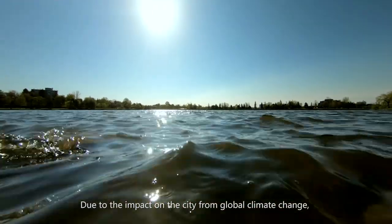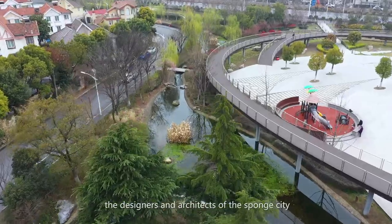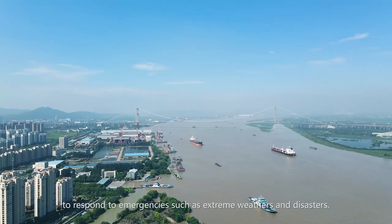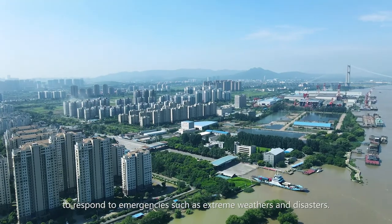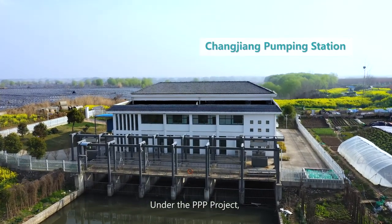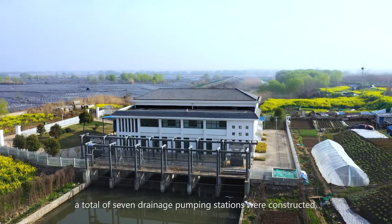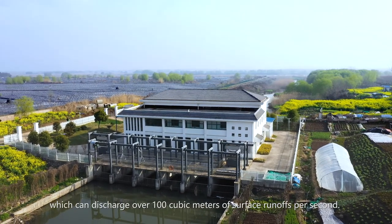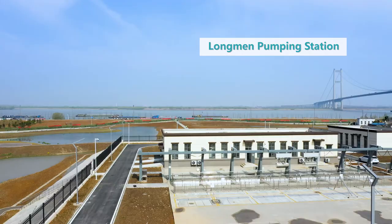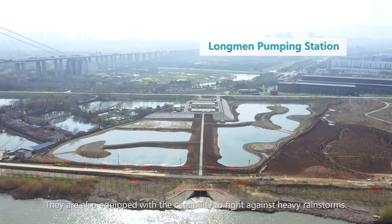Due to the impact on the city from global climate change, the designers and architects of the Sponge City must have contingency plans in place to respond to emergencies such as extreme weather and disasters. Under the PPP project, a total of seven drainage pumping stations were constructed, which can discharge over 100 cubic meters of surface runoffs per second. They are also equipped with the capability to fight against heavy rainstorms.